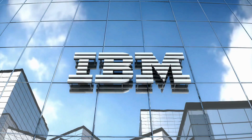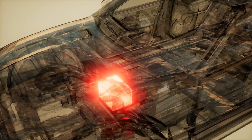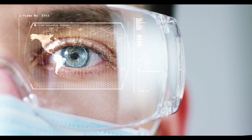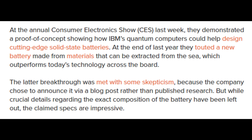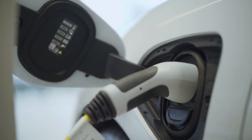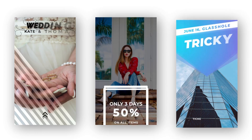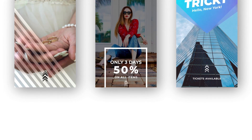IBM has partnered with Mercedes-Benz and Daimler, its parent firm, to create modern batteries that will fulfill our needs. Researchers showed a proof-of-concept at the annual Consumer Electronics Show demonstrating how IBM's quantum computers could help develop cutting-edge solid-state batteries. IBM reported a revolutionary battery built of materials that can be mined from the sea, outperforming today's technologies across the board.